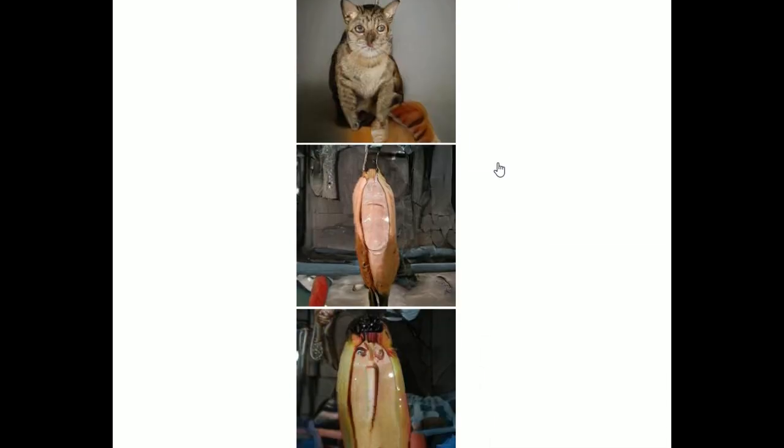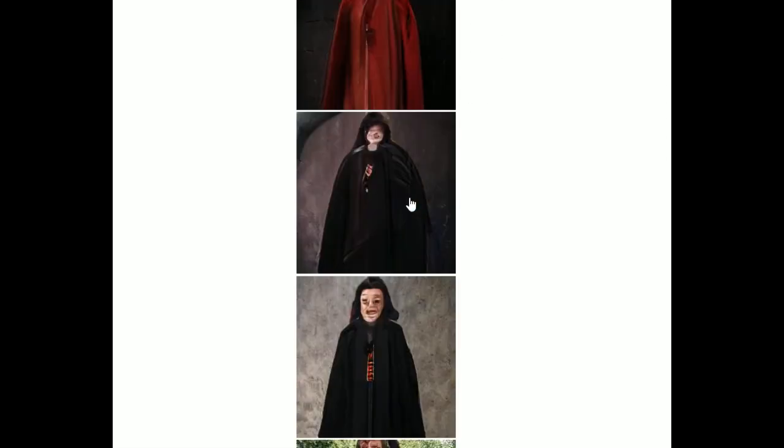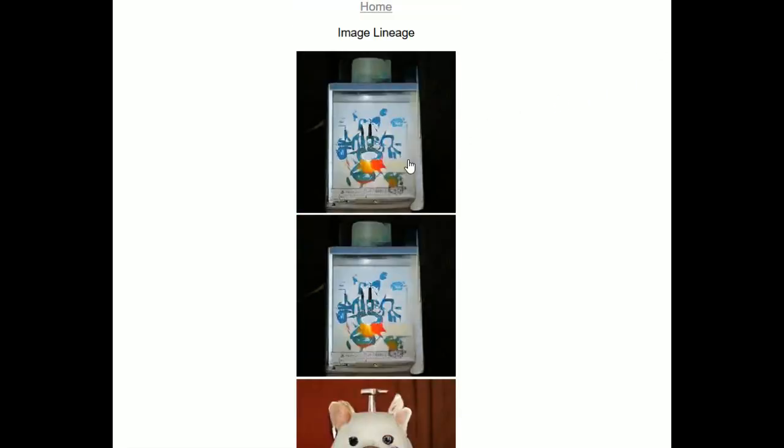There's the tabby — is that a hot dog? There's another pig-human, Darth Vader. What the fuck? This music is not helping, but I guess Snape eventually ended up here.